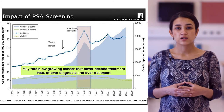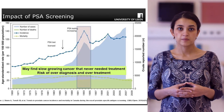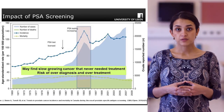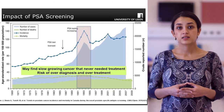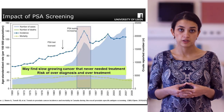The dark blue dotted line represents the incidence of prostate cancer, whereas the light green dotted line represents the mortality. Over the last four decades, the incidence has been gradually increasing and had a significant spike around the time PSA tests were introduced.